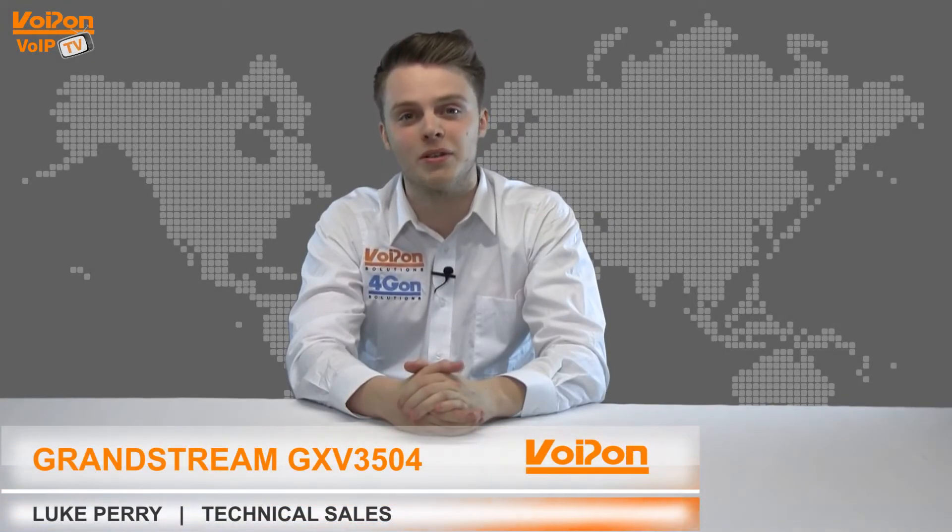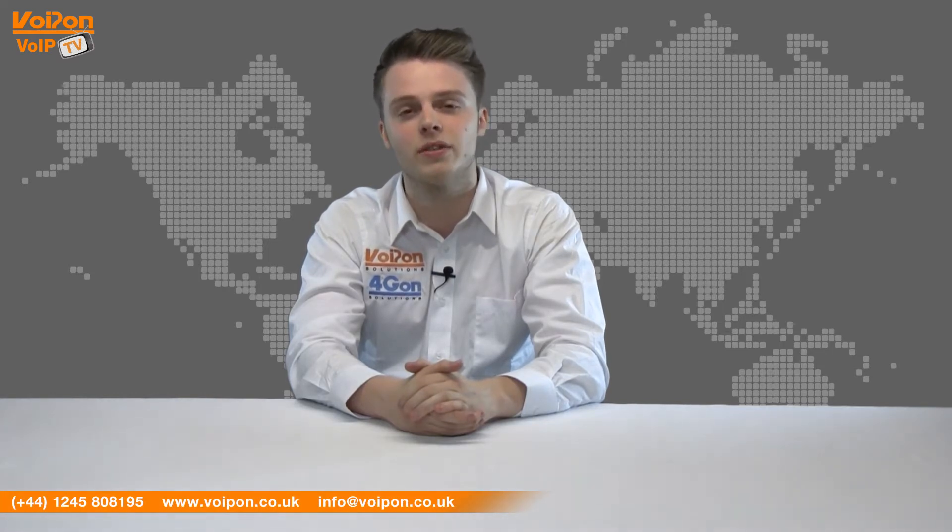Hello and welcome to VoIPTV, VoipOnSolutions' video product review channel. I'm Luke Perry, part of the technical sales team at VoipOnSolutions and our sister company Forgion, both leading distributors of communications equipment and serving customers worldwide.